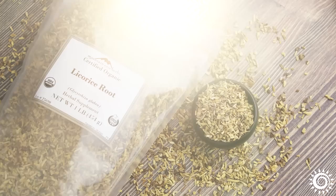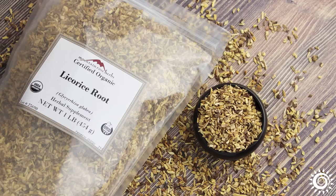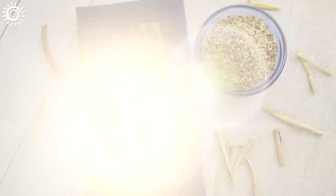A special thanks to Mountain Rose Herbs for their high-quality organic licorice root products and for sponsoring this video. The opinions expressed here, however, are completely our own. For additional in-depth info, as well as the best sources of licorice products we know of, be sure to investigate the links in the description box below this video. Please give this video a thumbs up if you found it useful, and be sure to check out these other informational videos.